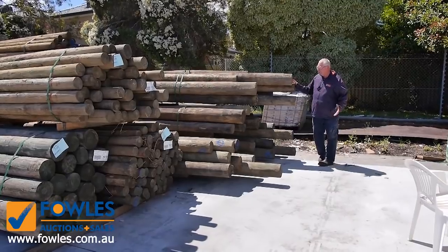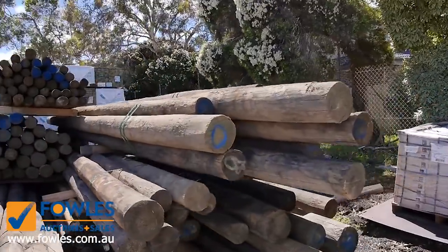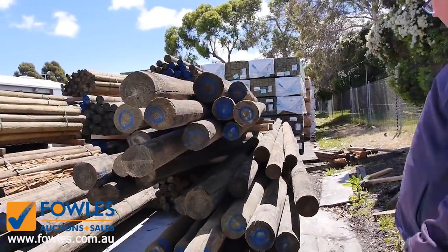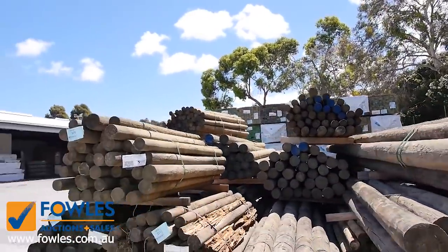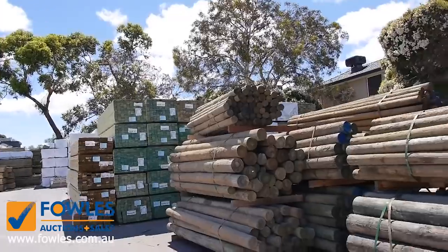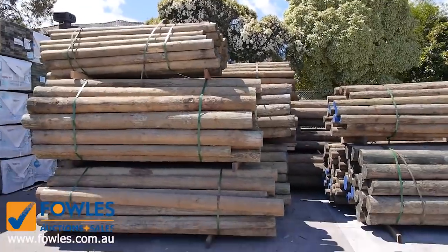We've been inundated with stock once again this week. Just have a look at some of these poles down the back here — some of these are six meters long, absolutely massive. There's all sorts of size packs and different lengths. We very rarely get them six meters long. There's about 20 lots roughly of poles there — some three-meter stuff, some 2.1s, some 1.8s. A great mix of poles this week.